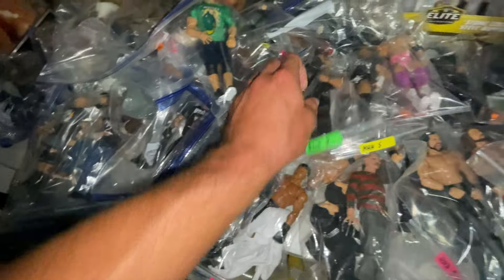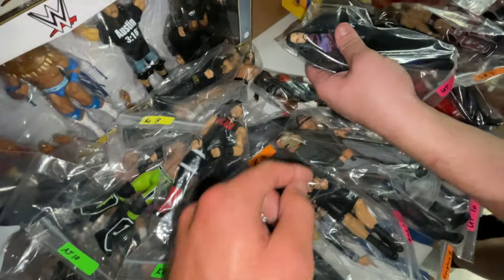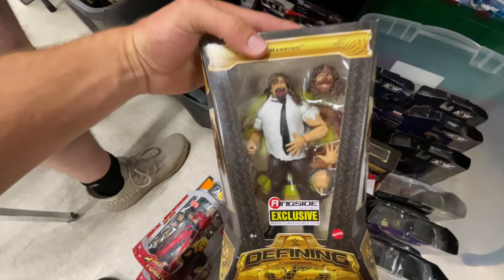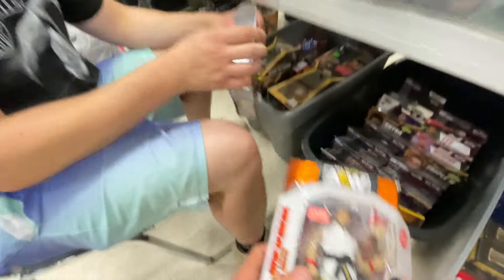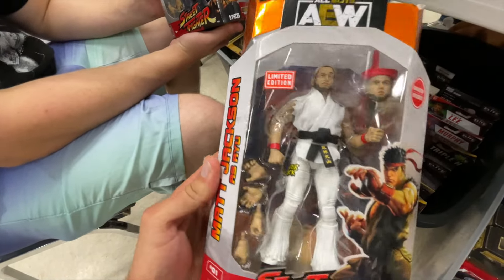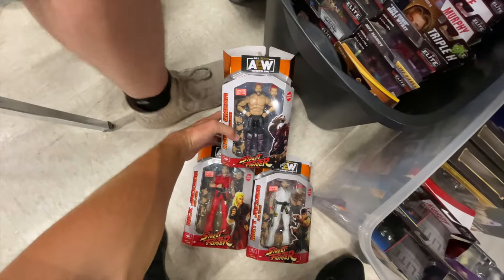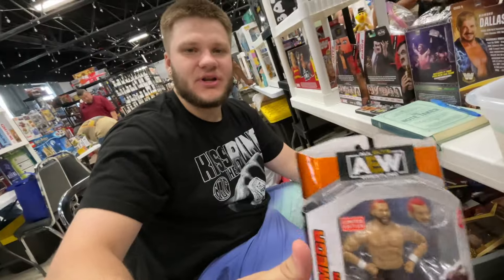Triple H. Miz. There's an AJ Styles, Triple H suited — that's insane. Omas Taker Elite with the guys. Look at this Shawn Michaels Ringside exclusive. Here's a Mankind from Hell in a Cell — that's so cool. I found these two Street Fighters — got Nick Jackson as Ken, and then there's Matt Jackson. Really cool, like anime Street Fighter characters. And there's Kenny too — the best one on the side. We need Kenny.